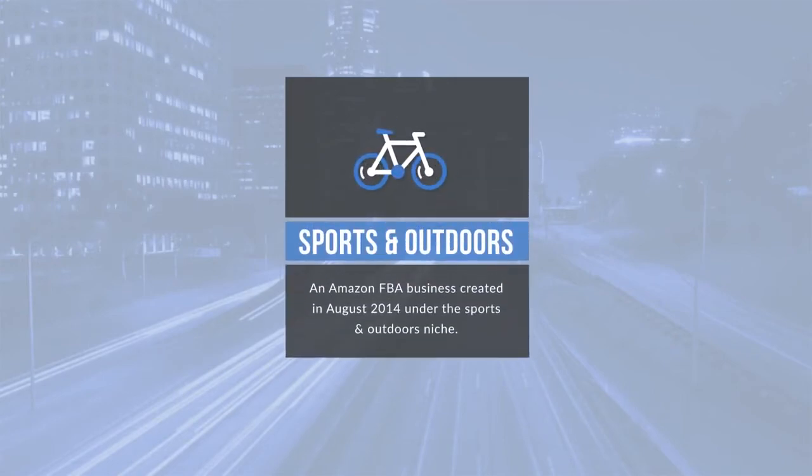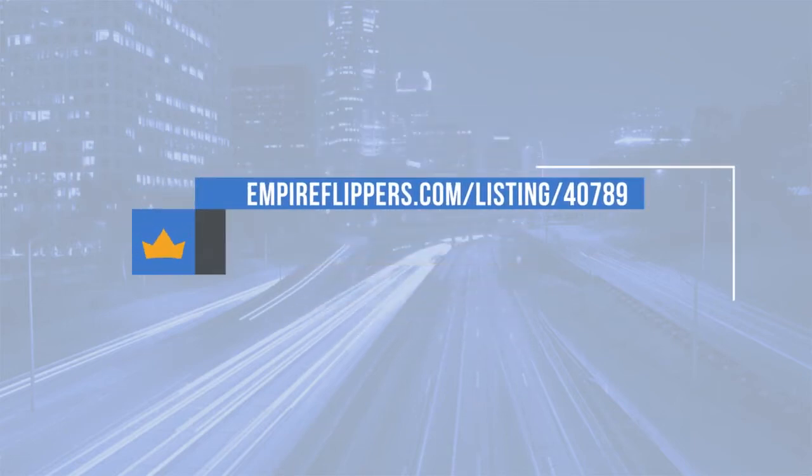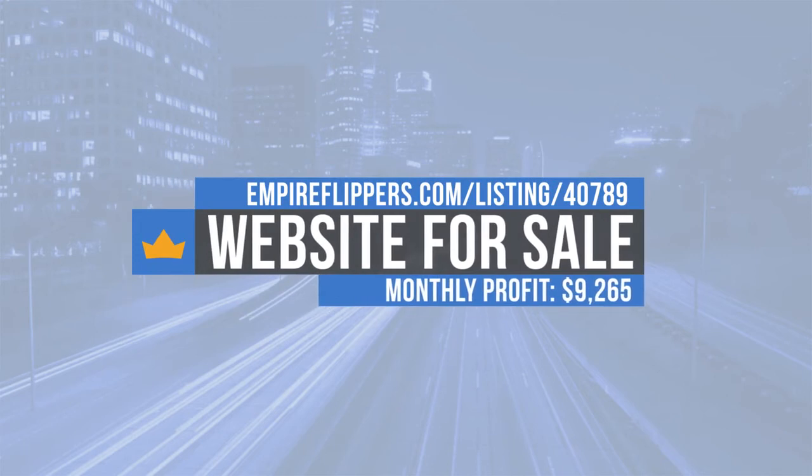Thanks for tuning in to our seller interview series. Today we've got an Amazon FBA business for sale in the sports and outdoors niche, created in August 2014. This business makes $9,265 per month in net profit, and the listing number is 40789. We do these interviews to give potential buyers more information about both the seller and the sites they're looking to purchase.